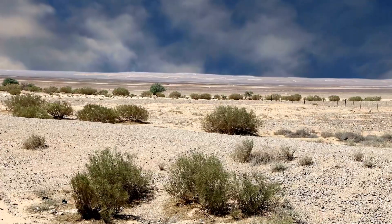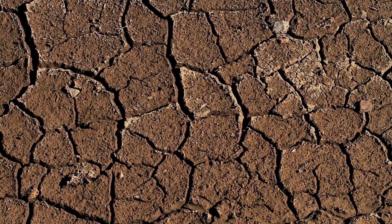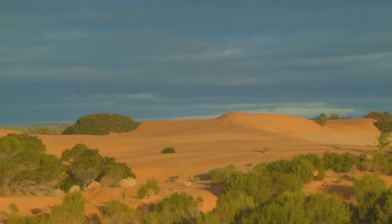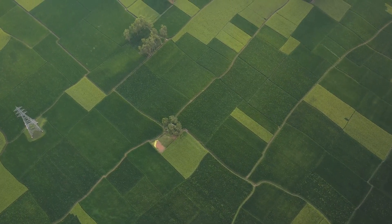Deserts cover much of our planet. They are harsh, unforgiving landscapes. The land is dry and cracked, water is scarce, and very few plants can survive. For centuries, deserts have expanded. This is a problem for our growing population. We need more land to farm and produce food.